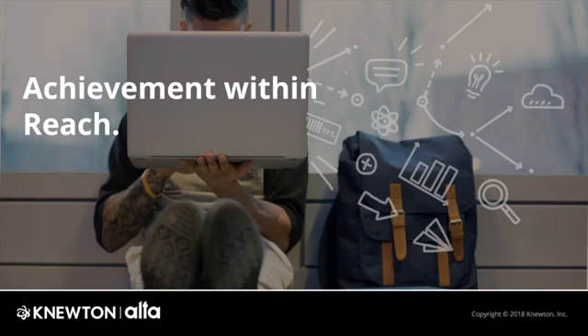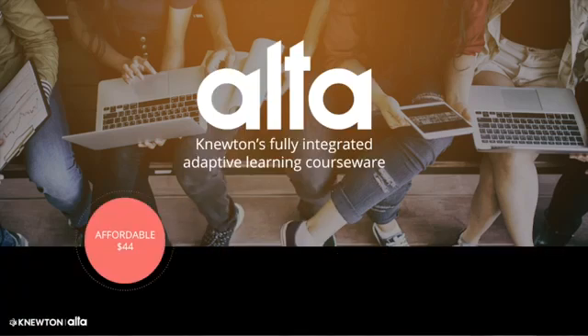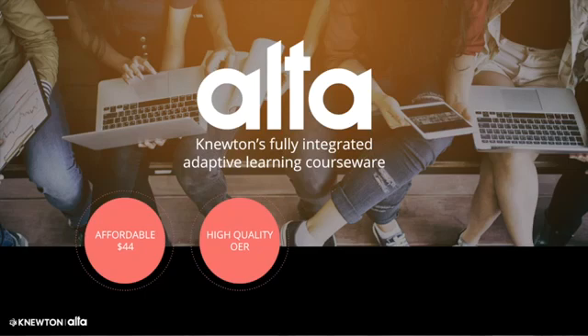Newton puts achievement within reach for everyone with adaptive technologies and products that deliver personalized and lasting learning experiences. Alta is Newton's fully integrated adaptive learning courseware, available at $44 per course for two years of access. Alta delivers an affordable and impactful teaching and learning experience that combines Newton's adaptive learning technology with high quality openly available content.